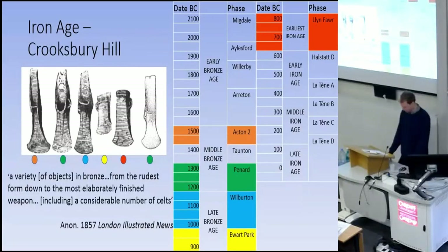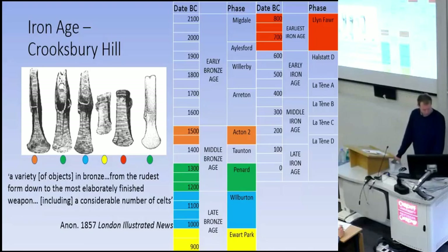Another example is Croixbury Hill. Unfortunately little is known about it as it wasn't published well and it was a Victorian find. Originally part of a much larger hoard, only five axes — all from different periods — were illustrated in the original report, and a further palstave is the sole survivor. The initial description from 1857 states: 'A variety of objects in bronze were found, from the rudest form down to the most elaborately finished weapon, including a considerable number of Celts.' It's tantalising and clearly part of a much bigger hoard with even more periods, potentially.